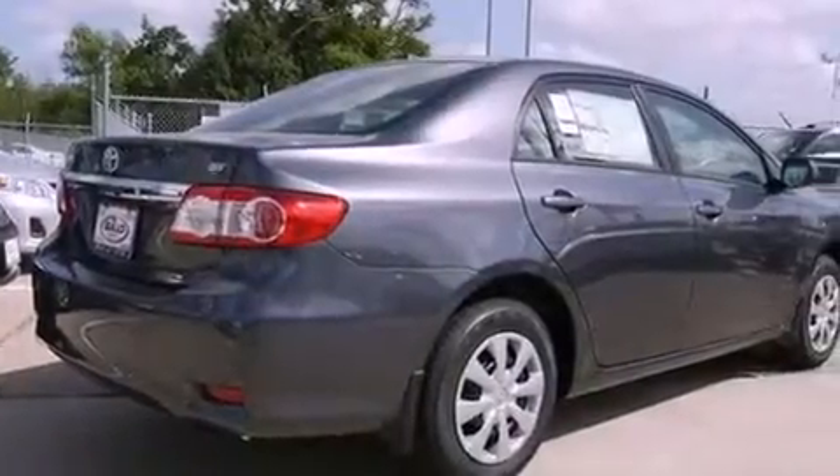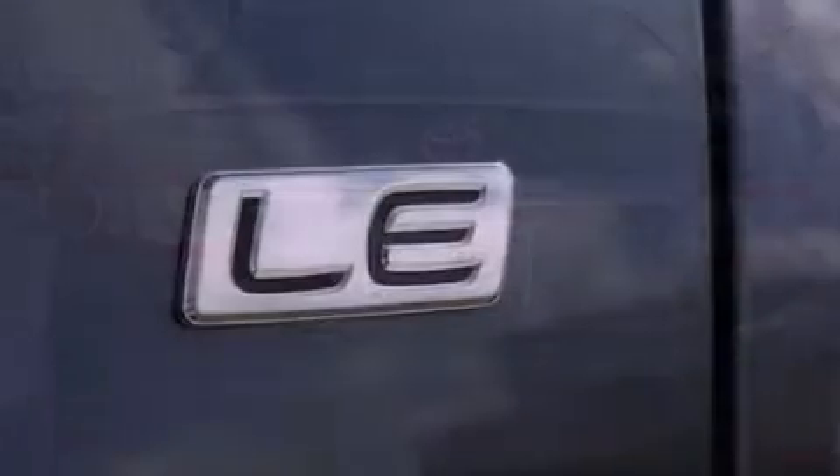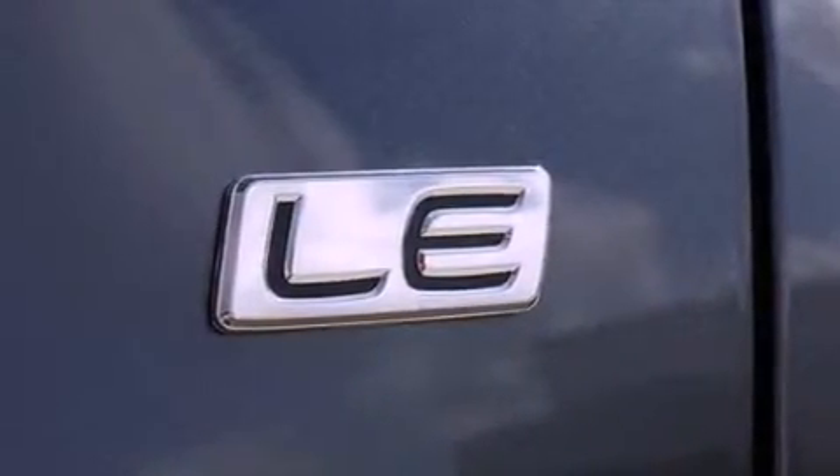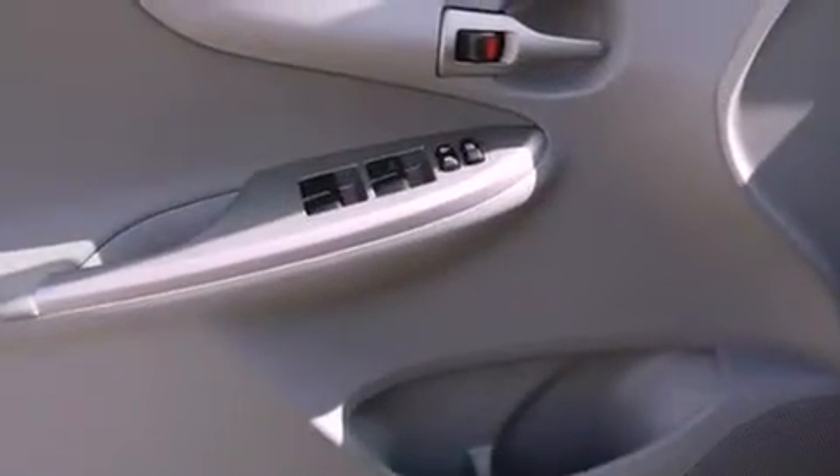Its top features include air conditioning, a split folding rear seat, cruise control, an iPod-ready stereo system so you can take your music with you, an engine immobilizer theft deterrent system, a passenger side vanity mirror, and a low tire pressure indicator.